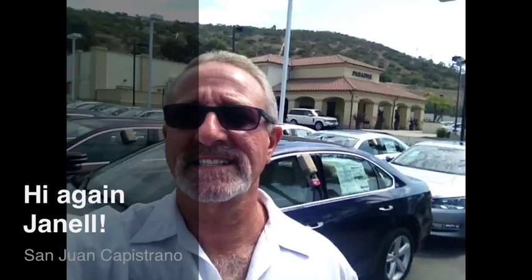Hi Janelle, it's Mike over Capistrano Volkswagen again. I'm going to give you a quick look at a 2013 Passat TDI SE with sunroof. I think you'll like it.